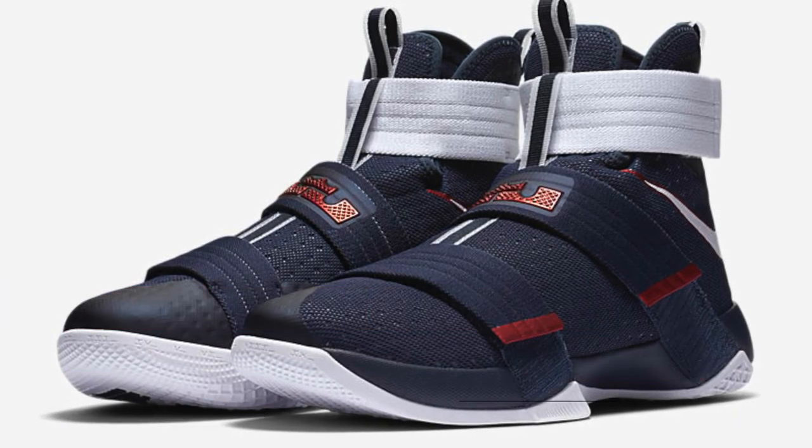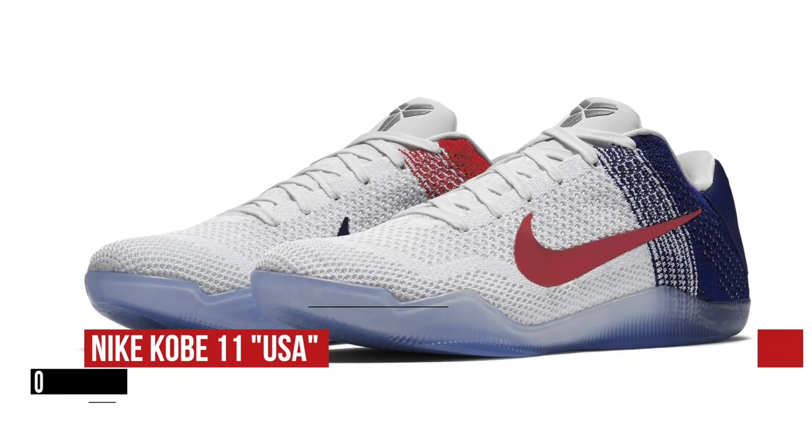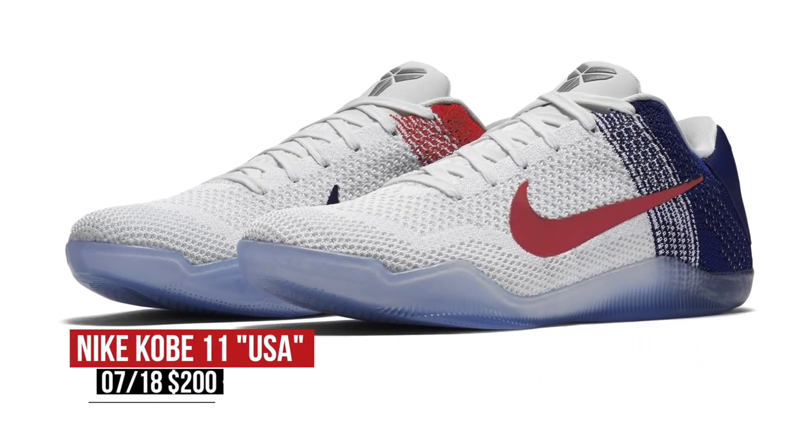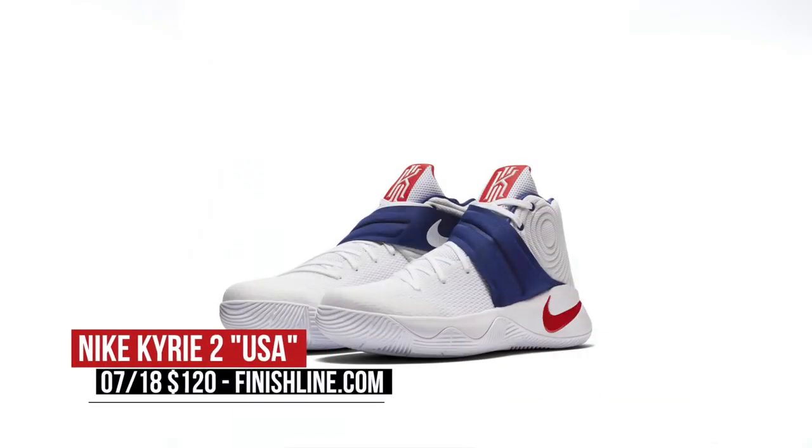Keeping the USA theme alive, Kobe Bryant gets some love on the Kobe 11 — this is the Flyknit version of the shoe, and that one's going to cost you $200. And of course, you can't forget Kyrie. Nike has given the new NBA champion some USA love as well on the Kyrie 2, and you can grab those over at Finish Line for $120.